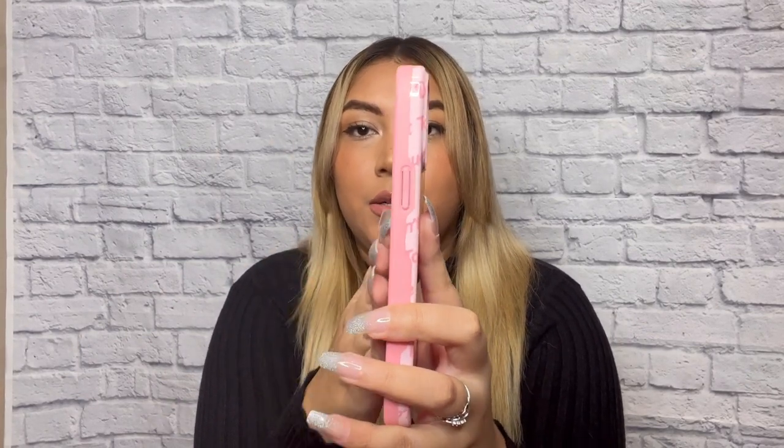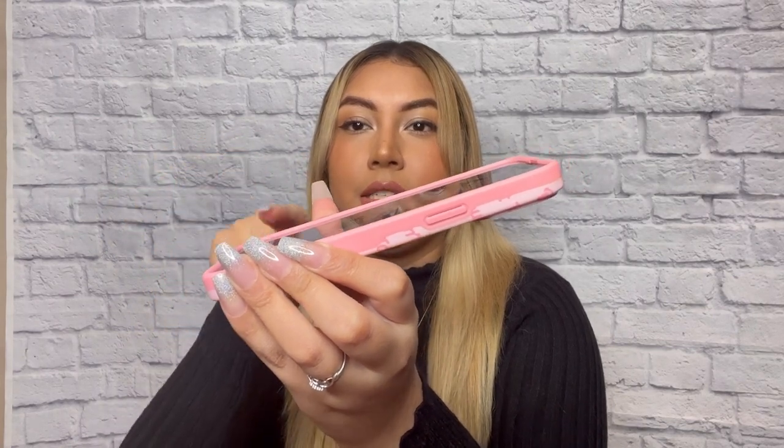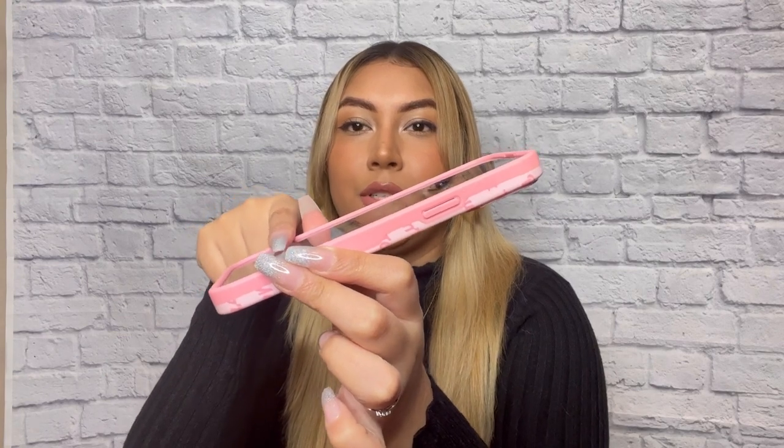The Velvet Caviar case has a raised lip for screen protection — this part right here is raised up so it won't be at the same level as your screen, meaning if your phone were to fall face-down it would be protected. It also has shock-absorbing corner guards, so we don't have to worry about damaging our phones. Since it's a very protective case, it's a bit hard to put on — and I'm assuming hard to take off as well.